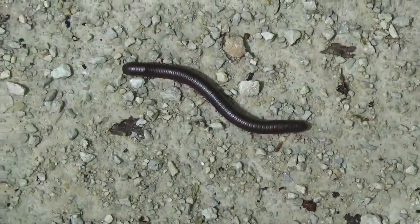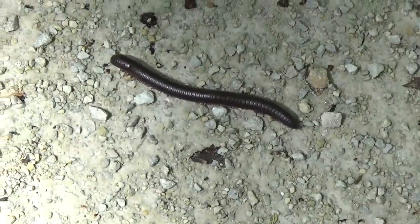Millipedes, on the other hand, have rounded bodies and two pairs of legs per body segment. Millipedes can't do anything to hurt you, so feel free to handle them gently. If you handle a millipede, it might coil itself up or start producing an almond smell that's actually a tiny release of cyanide gas. But don't worry — it's not enough to hurt us, only enough to deter predators.